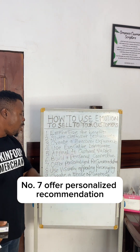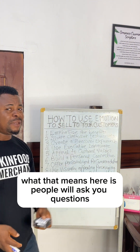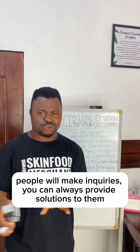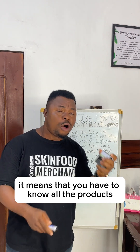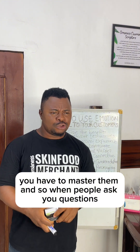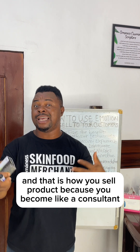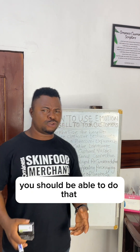Number seven, offer personalized recommendations. People will ask you questions and make inquiries — you can always provide solutions to them and then recommend products. It means you have to know all the products and master them. So when people ask you questions, you say, okay, for this issue, this is what I recommend. That is how you sell products, because you become like a consultant. People will be asking you questions, wanting to know about the product — you should be able to do that.